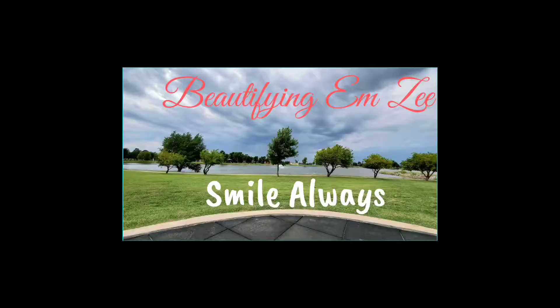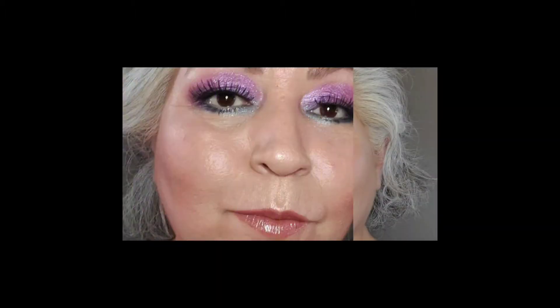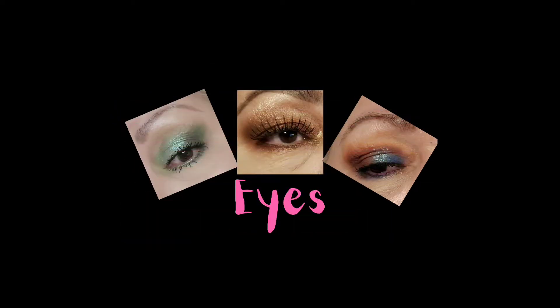Hello, welcome to my channel Beautifying MZ. Today I will be doing the unboxing for my Allure box, and this is for September 2020. Welcome back, thank you for joining me. My name is Mary. I hope you all are having a wonderful day. Today I will be doing the unboxing for my Allure September 2020 box.